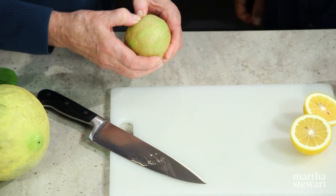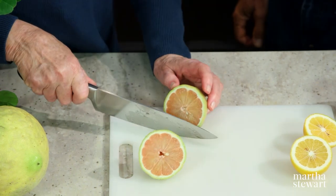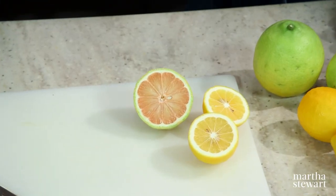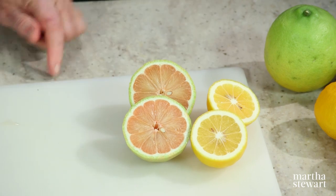Look how large this is. I would probably wait until it was a little bit softer — I would leave it on the tree — but I want to show everyone what it looks like. Hardly a seed and bright, beautiful pink. It almost looks like a pink grapefruit, but if you tasted it, it'd have very little sugar. It is so special.